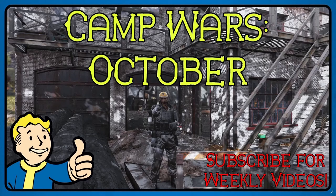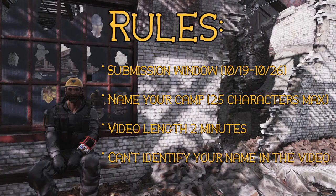Happy October everybody, this is Kenny. Quick announcement regarding camp wars for the month of October: I am going to be changing the submission window. You can start sending your camps in now, although the deadline will still be Tuesday October 26th at the weekly reset. For me on the west coast that is 9 a.m. I will put a link in the description below for this entire video so you guys can stay on top of that.